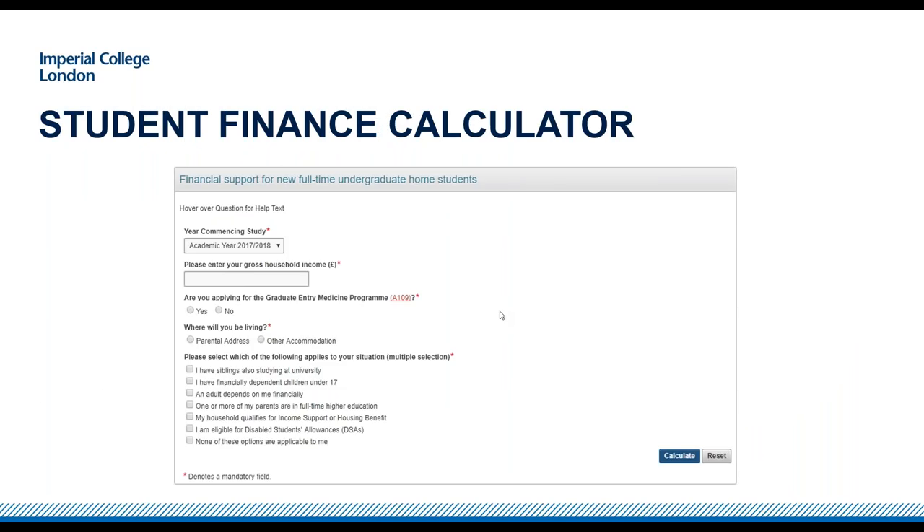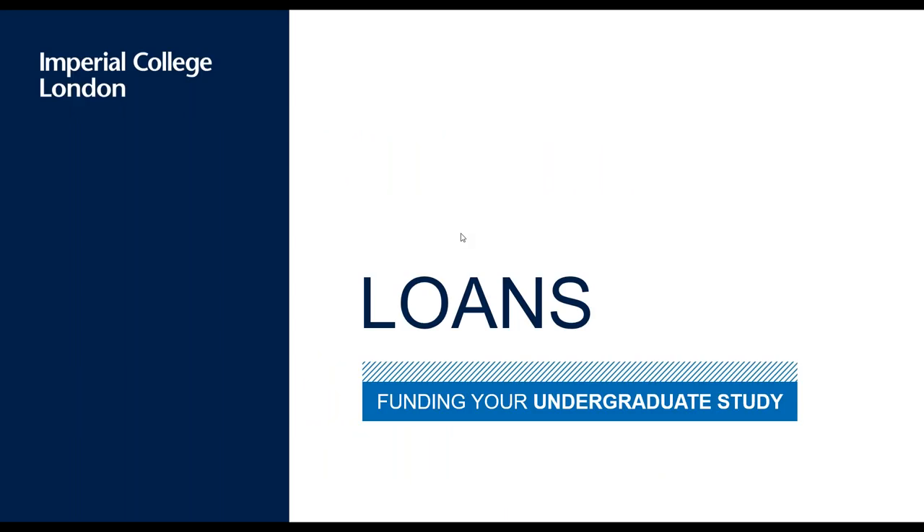If you're a home student, I'd draw attention to our student finance calculator. You plug in a few details about yourself, hit calculate, and it will tell you how much funding you're eligible for from various different sources. If you search 'student finance calculator Imperial College' on Google it should come up — it's a really useful tool to make sure you're not missing out on any potential funding before you come to Imperial.